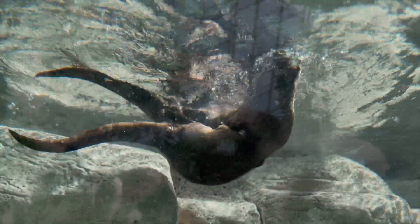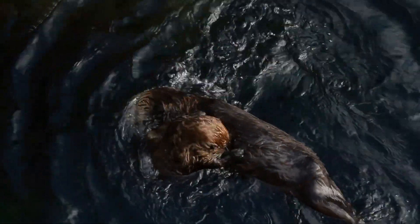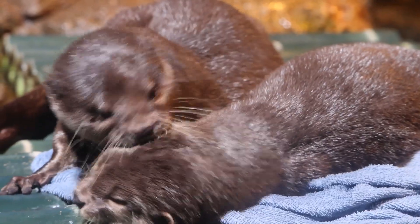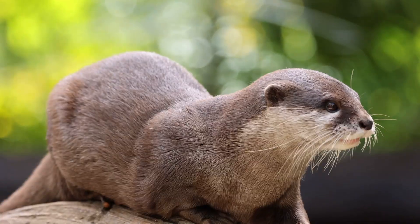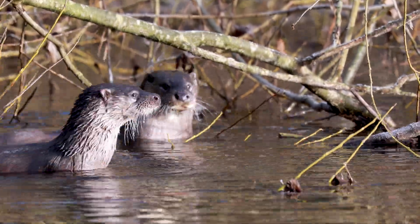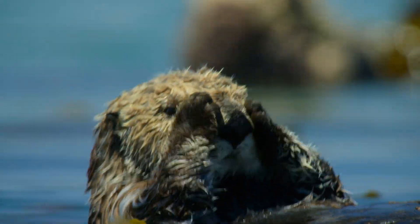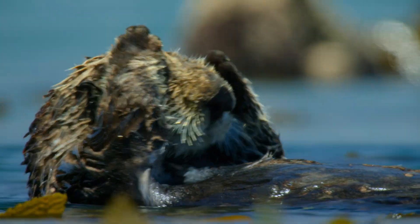Otters are social animals, often seen playing and grooming each other. This play behavior is not only for fun, but also helps young otters develop the skills they need to survive. They communicate through a variety of vocalizations, including whistles, chirps, and growls, as well as through scent markings. Otters are also known for their intelligence, using tools and solving problems to access food.